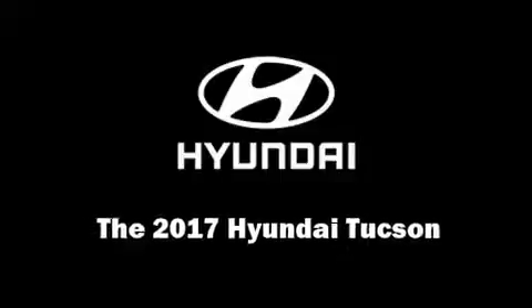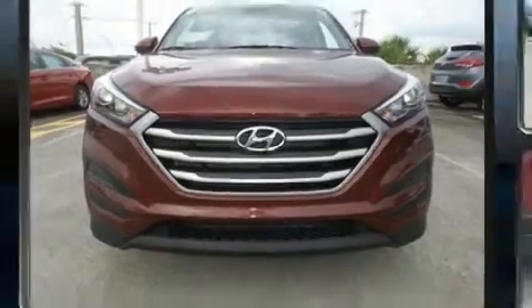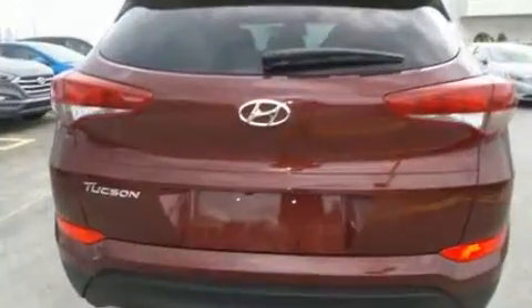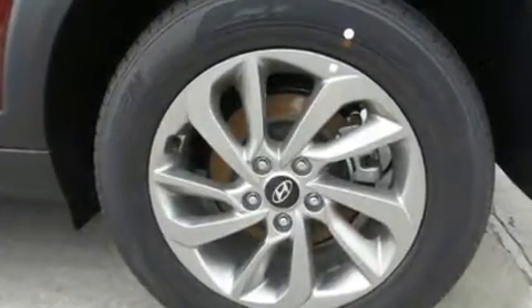Outstanding design defines the 2017 Hyundai Tucson. Under the hood, you'll find a four-cylinder engine with more than 150 horsepower. And for added security, Dynamic Stability Control supplements the drivetrain.